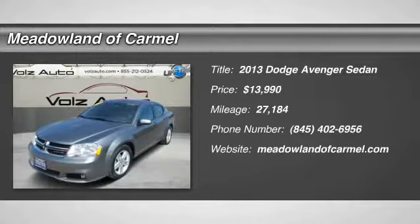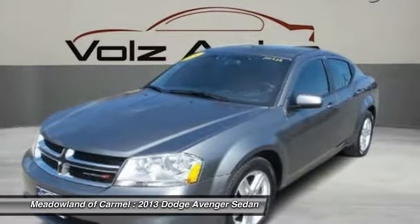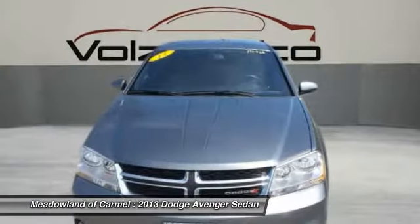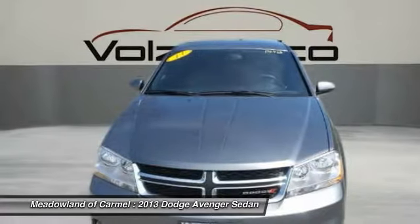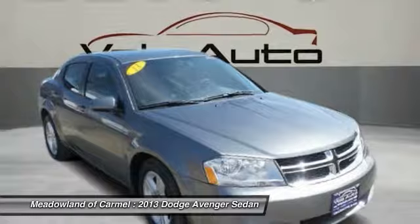Take a ride in the 2013 Dodge Avenger. The Avenger combines strength with fuel efficiency to ensure that its sporty looks do not deceive. Electronic stability control is designed to help you maintain control during inclement driving conditions.